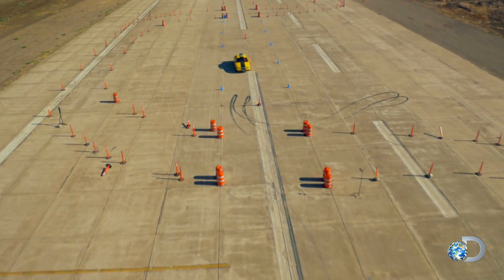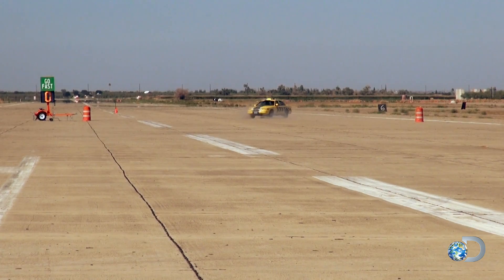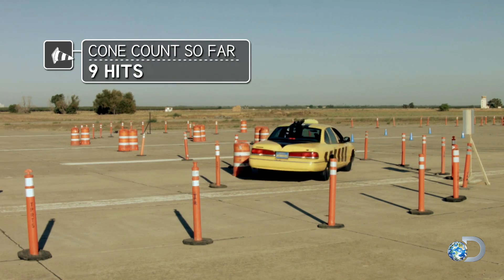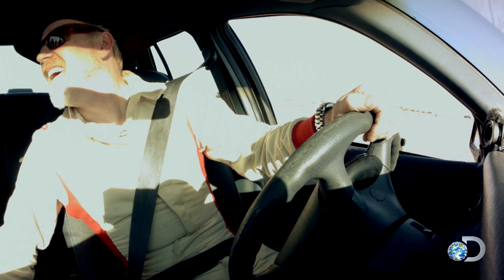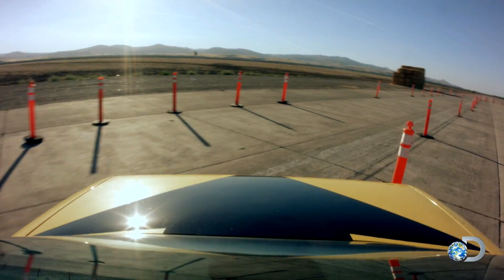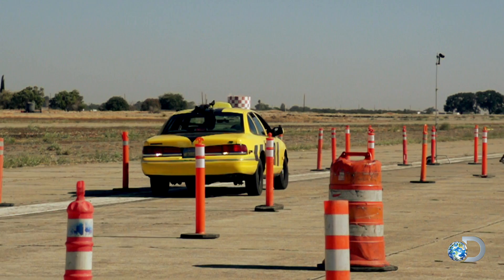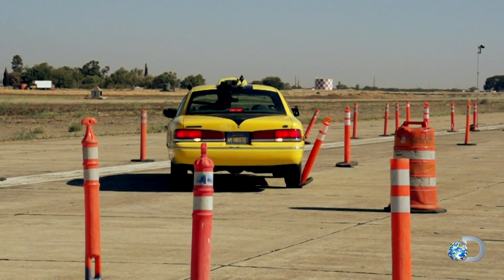Now we've got to drive through a slalom in reverse, and that's all about steering. That's going to be really hard. How did I do? One minute, seven seconds. It's very hard to gauge how hard you need to hit a turn in reverse, because all of your metrics for reaction in terms of how the car moves are way off-kilter.